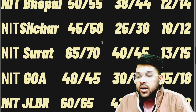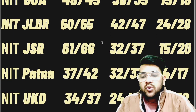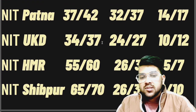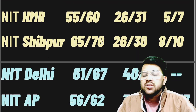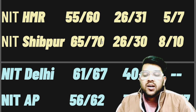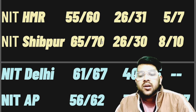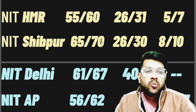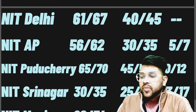For NIT Jalandhar: 60, 42, and 24 marks. NIT Jamshedpur: 61, 32, and 15 marks. NIT Patna: 37, 32, and 14 marks. NIT Uttarakhand: 34, 24, and 10 marks. NIT Hamirpur: 15, 26, and 5 marks. NIT Shibpur: 65, 26, and 8 marks. NIT Delhi: 61 and 40 marks. NIT AP: 56, 30, and 5 marks. Remember: the first column is for CSE branch, second for EC, and the last is for the lowest possible branch. Very soon I will also provide percentile-wise and rank-wise data.